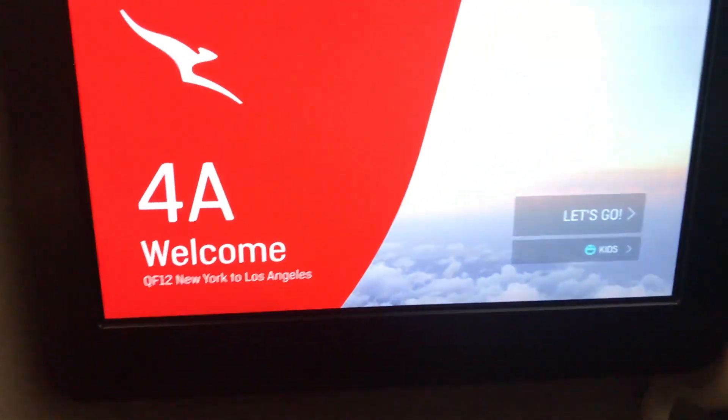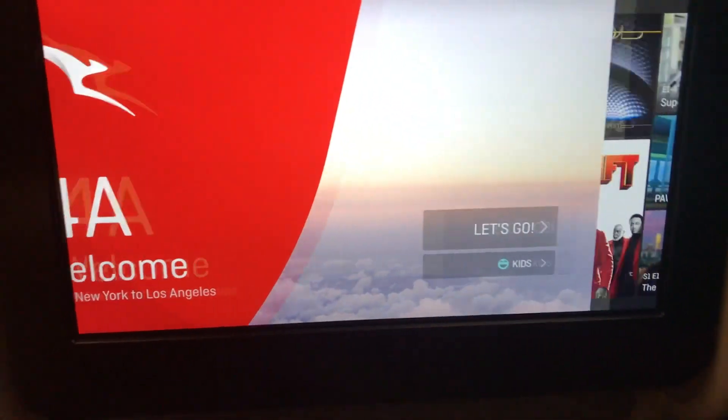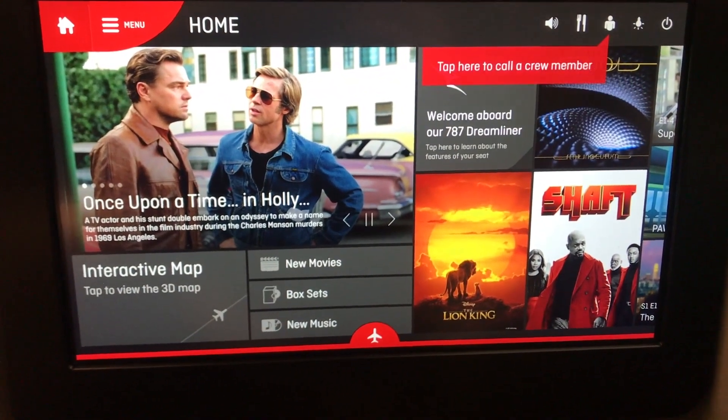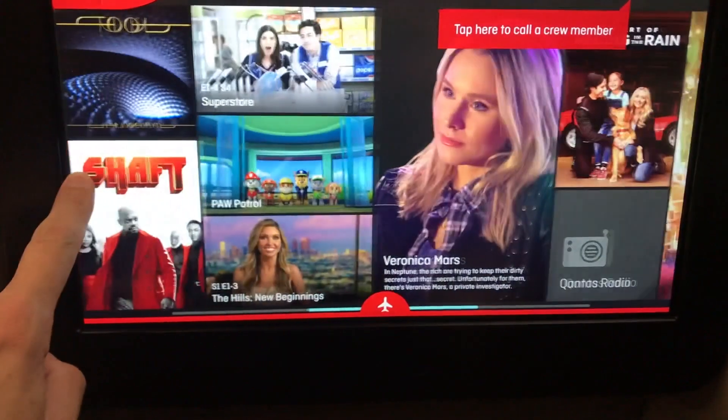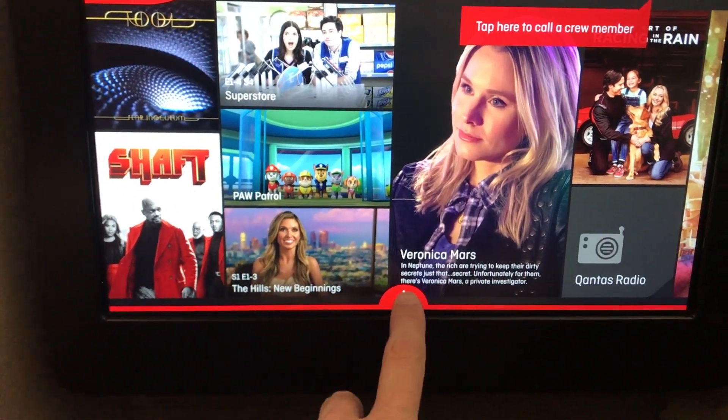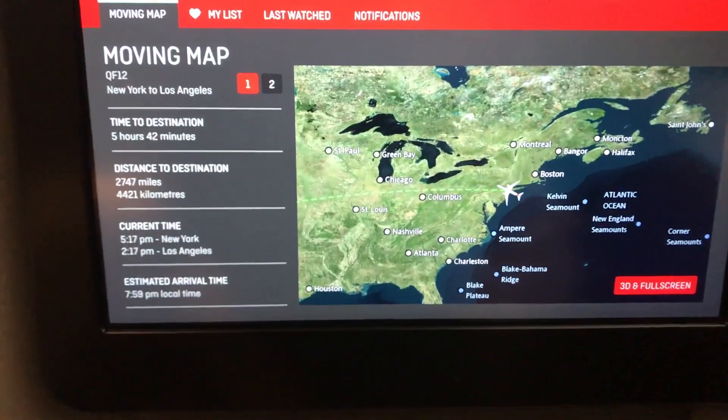Once you get to your seat you find a few goodies waiting for you, including a blanket and a very nicely padded pillow to get some rest during the flight. There's plenty of legroom and a huge screen to enjoy a variety of movies and TV shows that Qantas provides. I always think the Qantas in-flight entertainment is very good and the screen is very responsive — except of course when I'm trying to show it to you.